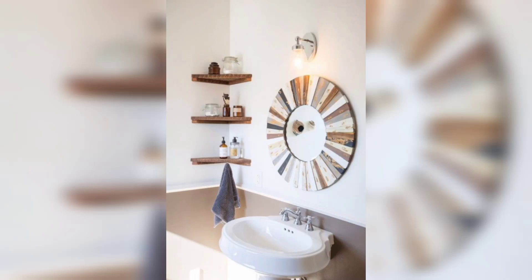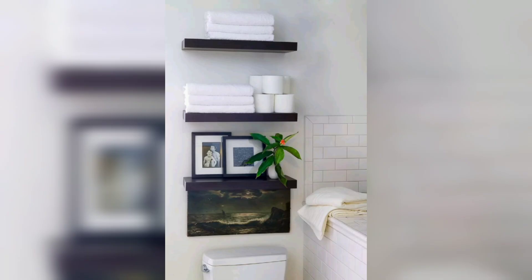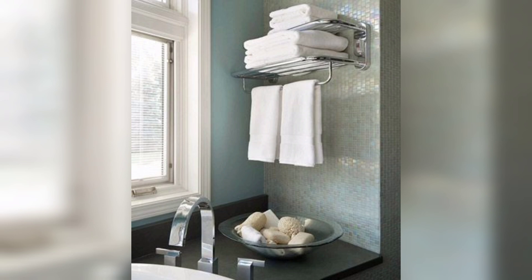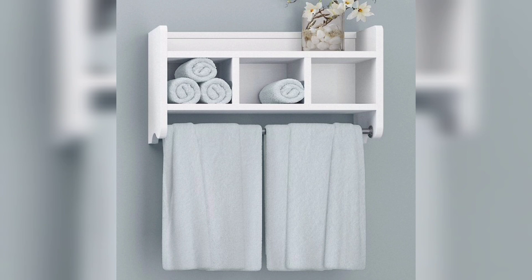Hey there and welcome back to our channel where we talk about everything on decode. Today we are going to talk about bathroom shelves and towel shelves. We will go over some of the best ways to incorporate these shelves into your bathroom decor and how you can use them to organize your bathroom while still keeping it stylish.